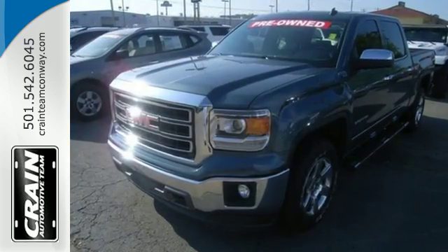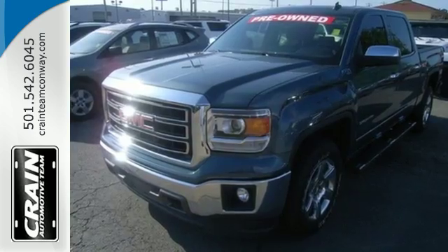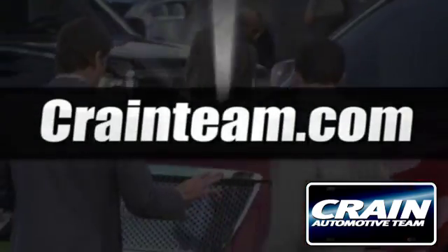Put this hard working truck to work for you today. Visit us anytime at crainteam.com.